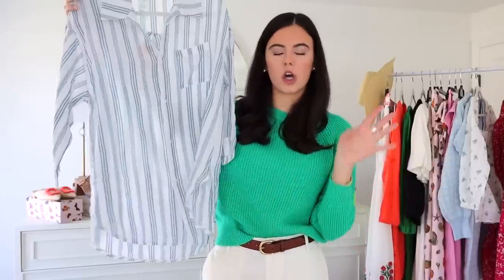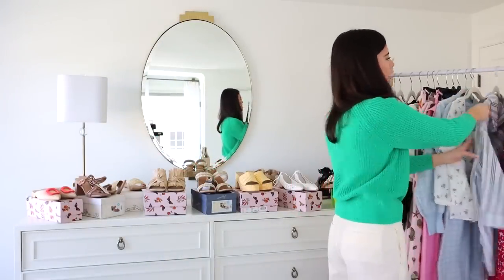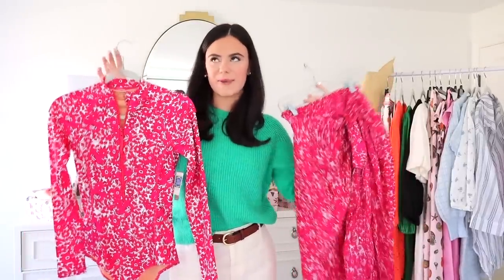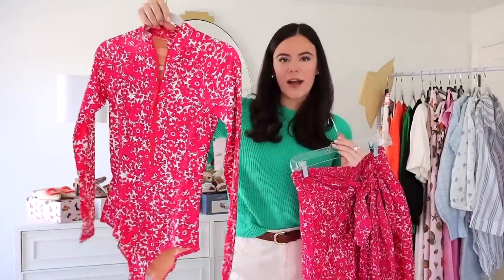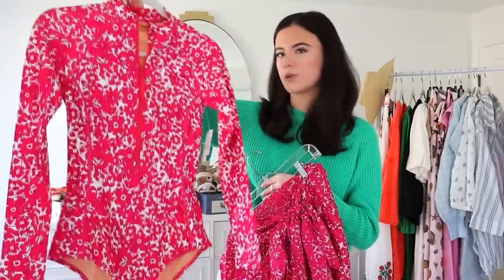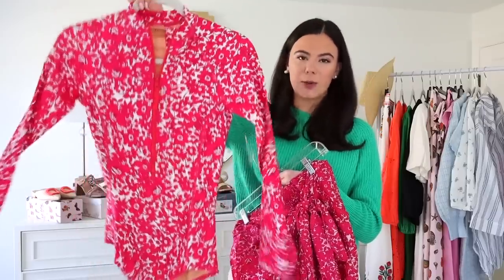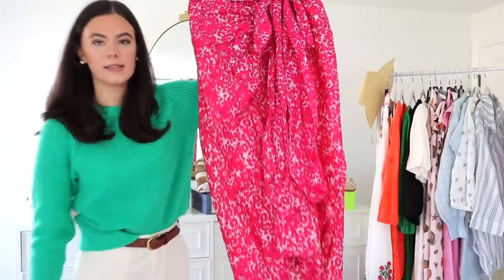We had to throw some J.Crew in here — it wouldn't be a haul without it! Look at this adorable long-sleeve rash guard bathing suit. I personally think rash guards are so flattering — they suck you in and make you feel confident while looking sporty, which to me equals chic. I love that it's a bright color; I have a black one I wore in the Hamptons. This J.Crew one is expensive but not out of control. We also got a matching sarong — it's just so precious — and then a classic J.Crew pink one-shoulder bathing suit as well.